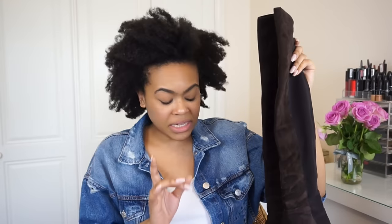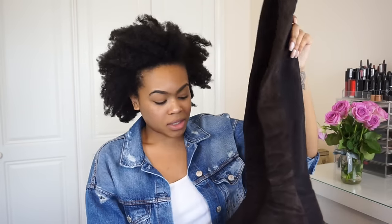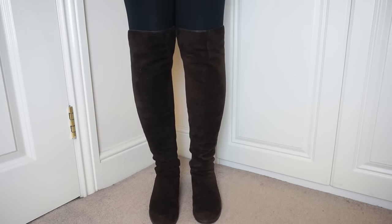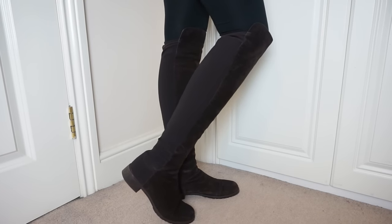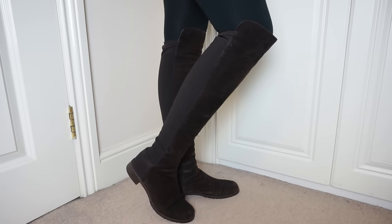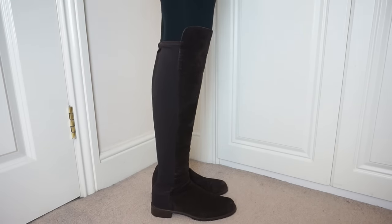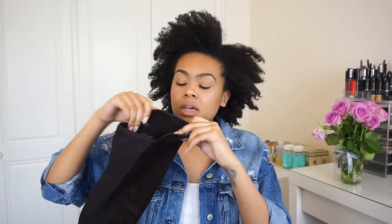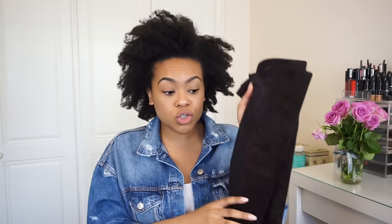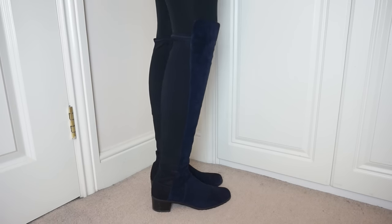These are the Stuart Weitzman over-the-knee 50/50 boots in brown suede - they don't come in brown anymore but they come in numerous colors including black, which I'll link below. They are so sleek, elegant, and feminine. Stuart Weitzman has been doing this style for about 25 years. They have a rounded toe and do come up large, so I got them in a US 7.5. The leather is like butter - so soft - and they fit every leg, every calf. Incredibly comfortable.